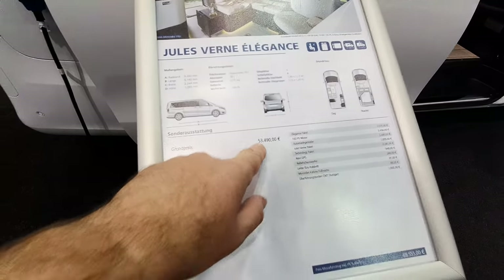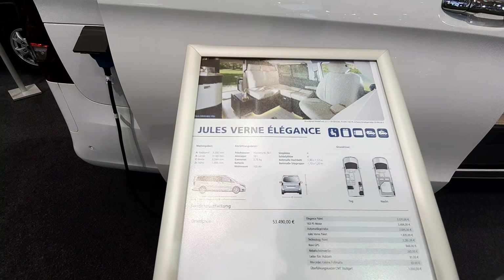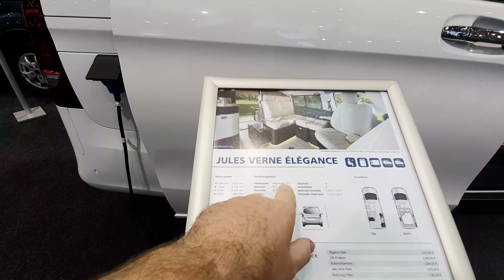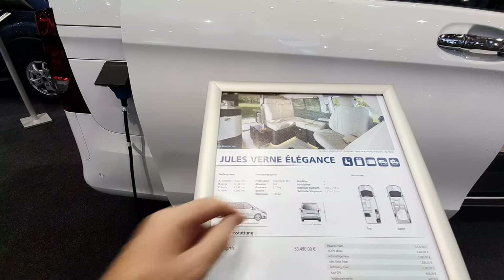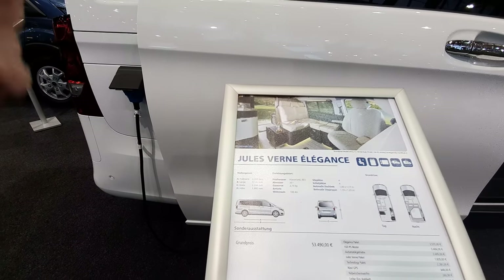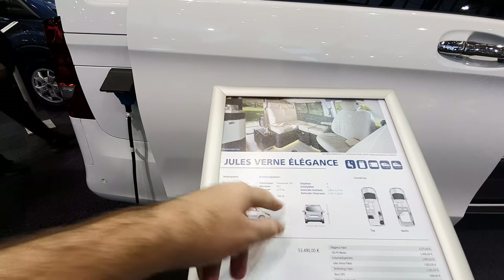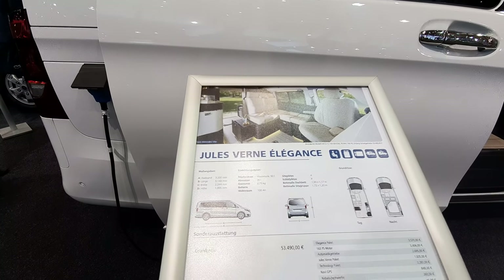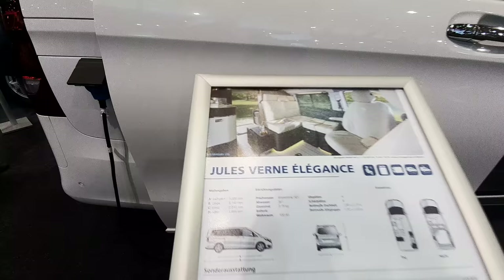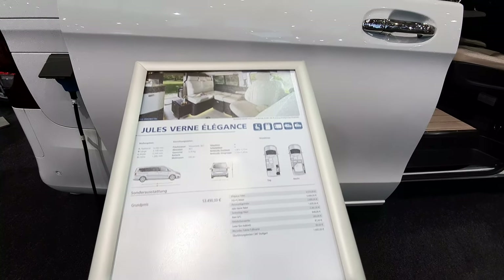This thing starts at 53,490 euros, which to be honest isn't much more than the base vehicle. Fresh water capacity is 50 liters, grey water 36 liters, and it takes a 2.75 kg gas canister. It's got a 100 amp-hour leisure battery. That covers the day position, night position — and my preferred position.